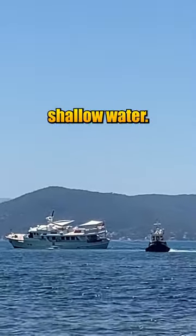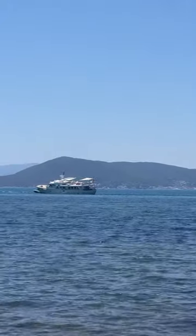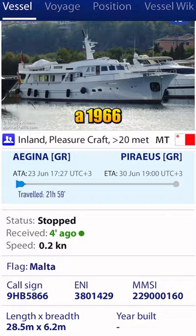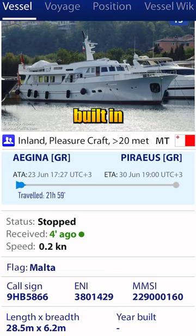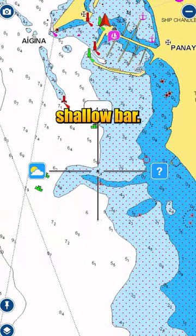This yacht is stuck hard aground in shallow water. The tug was at full power but the ship wasn't budging. The yacht is Raider, a 1966 95-foot yacht built in Germany. Raider left the port of Agena and traveled south and straight into this shallow bar.